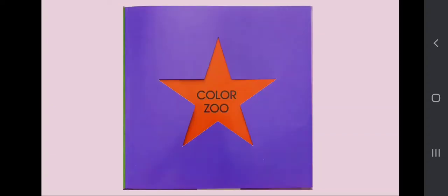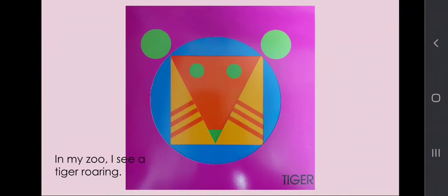Color Zoo. In my zoo, I see a tiger roaring. Roar!